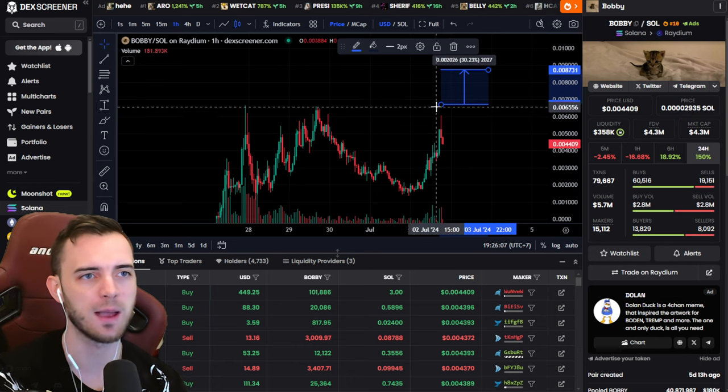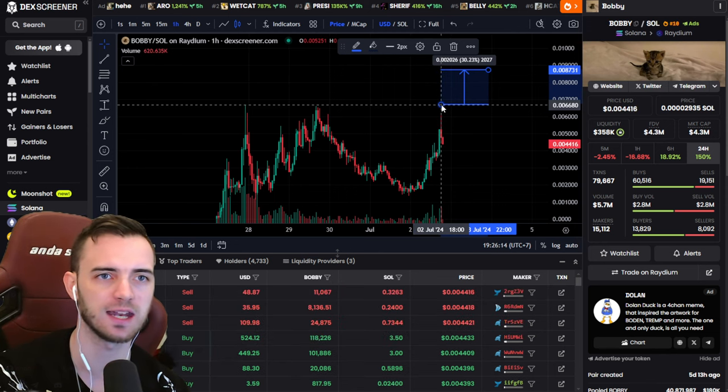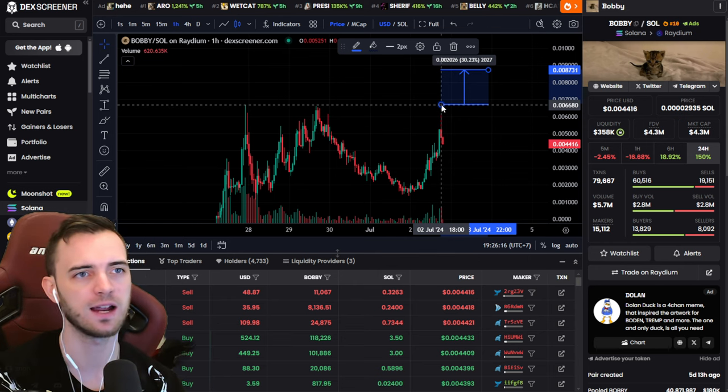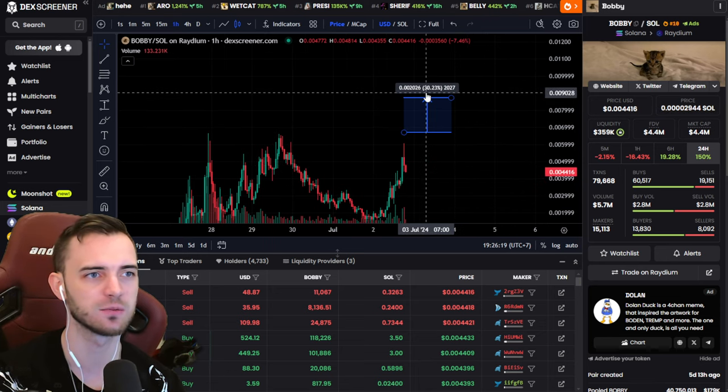We're just going to take advantage of that by waiting for this all-time high to break, if it does. If it does want to break this all-time high, what we're going to be doing is getting in here at 66.8. And then we're looking for a quick, easy 30% towards the upside.